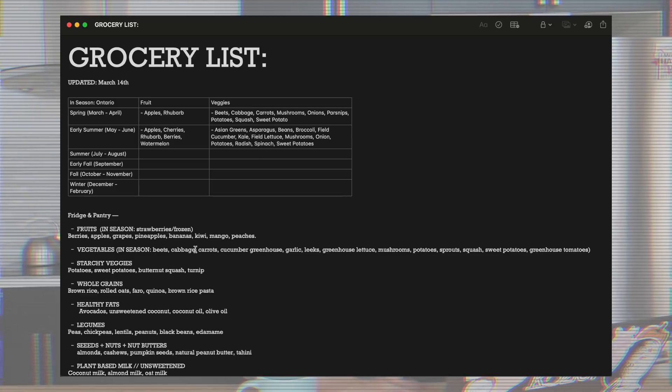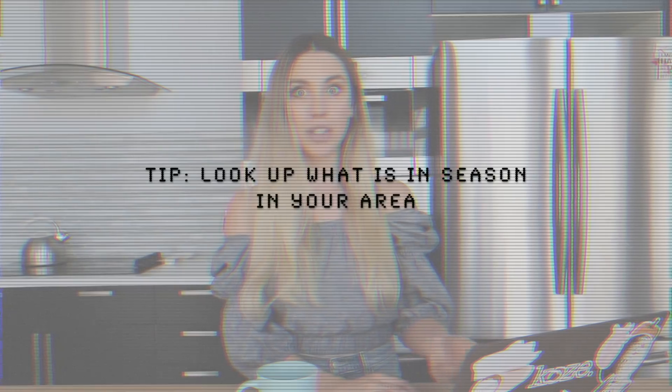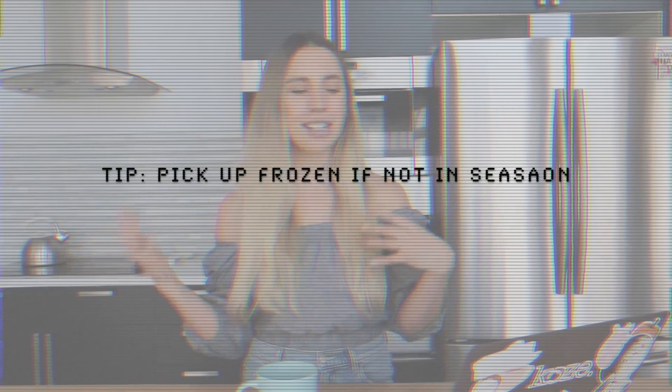You'll see that mine says the last time it was updated is March 14th so I'm going to go ahead and update that. I started a new table here that I'm basically going to fill in as the year goes — what was available that's in season in Ontario. I filled it in for March and April and then I just filled in the early summer one just the other day. Apples and rhubarb are like the only fruit in season right now so I'm still buying things like bananas, organic frozen fruit for smoothies and things like that.